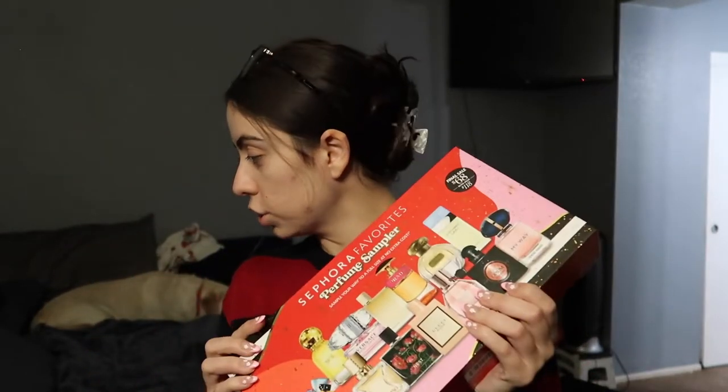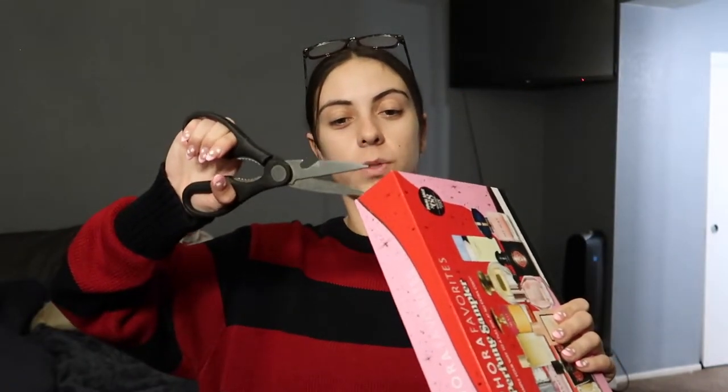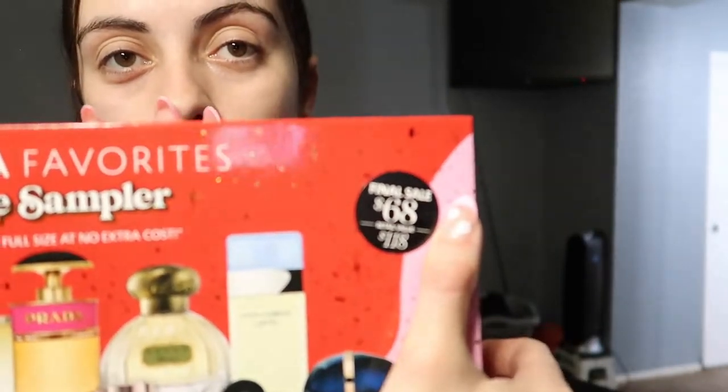So basically how this works — let me open it so I can show you guys what's in it. You will get 13 travel-size perfumes so that you can sample them and smell them. The cost was $68, which is a $118 value.